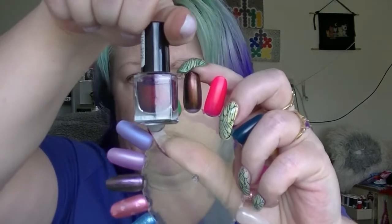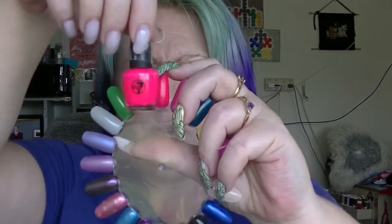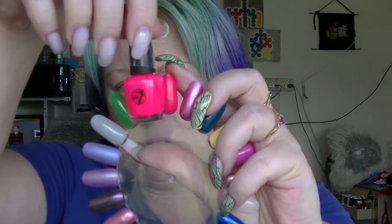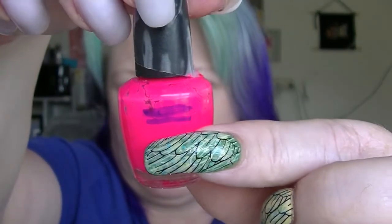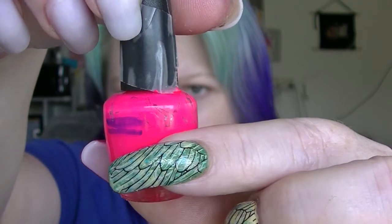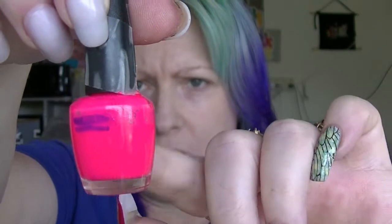Then we have Fantasy Fire from Max Factor as well — I haven't worn that one in the last month. Then we have It's Pink from W7, which always makes my camera freak out. It is a very bright neon. I'll put a little mark on that one — it is just under where the old mark was.